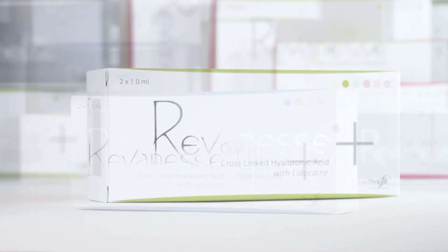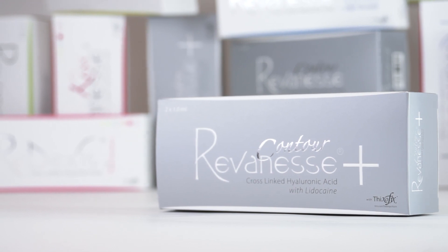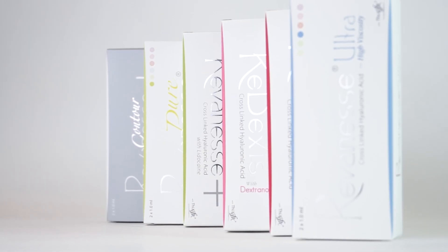Its six products include Reveness Pure, Reveness, Reveness Ultra, Contour, Reveness Kiss, and Redexis. These products range from non-cross-linked hyaluronic acid to highly viscous cross-linked gels which give lift and volumization to the face.